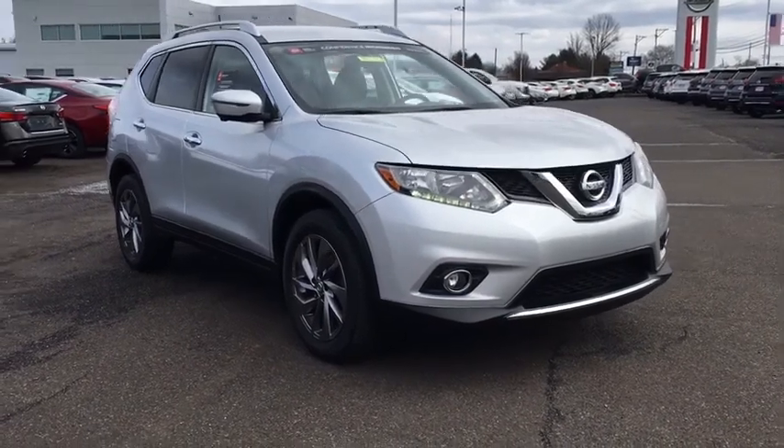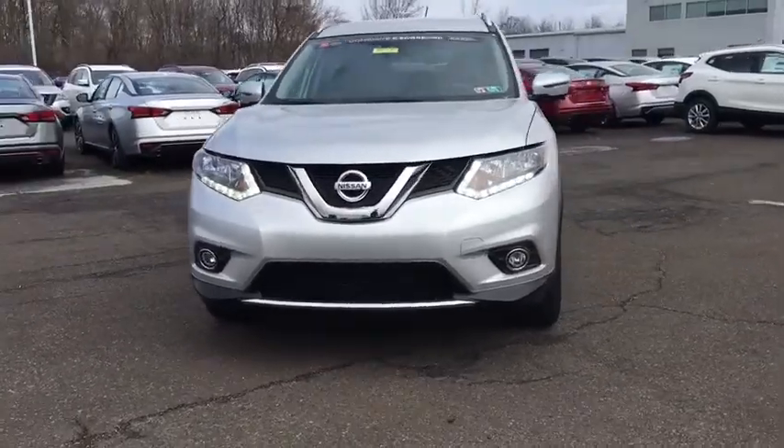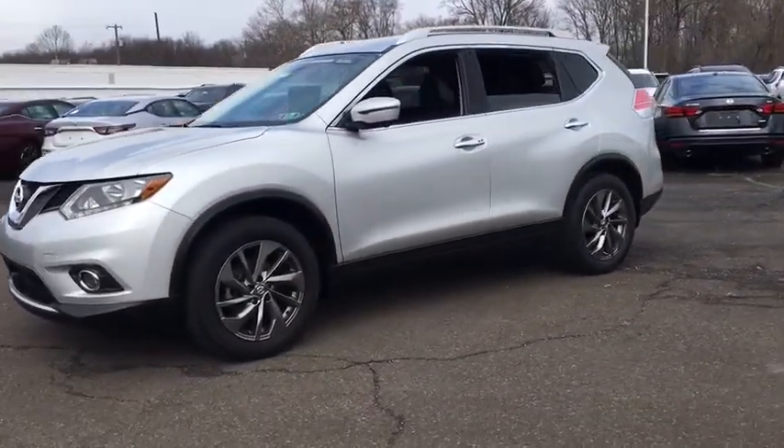Looking for the right vehicle? Check out the 2016 Nissan Rogue. The stylish Rogue gets 27 mpg and still boasts nearly 58 cubic feet of cargo space.